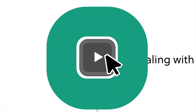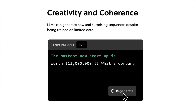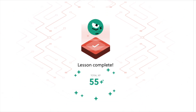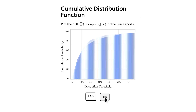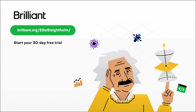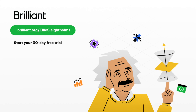Brilliant is a platform where you learn by doing, with thousands of courses in maths and science — including astrophysics, data science, programming, and AI. Each lesson is filled with hands-on problem solving, a method proven to be six times more effective than simply watching lectures. Brilliant helps you build knowledge little by little each day. One of my favourite courses is their course on how large language models work. Try everything Brilliant has to offer free for 30 days at brilliant.org/ellislytome, and you'll also get 20% off Brilliant's annual premium subscription.